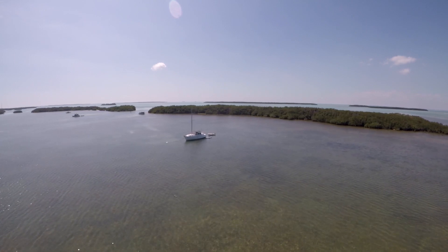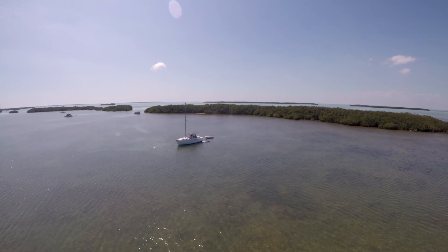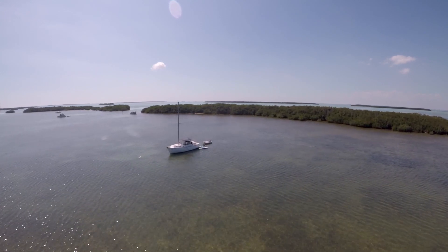Before we could take off and start sailing Gone with the Wind, there were several critical projects to complete first, most of which started months ago at the Coral Bay Marina.